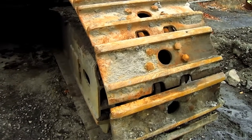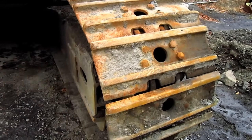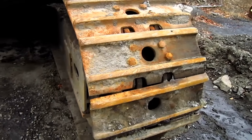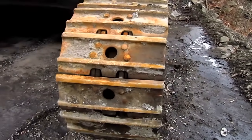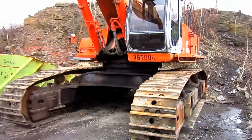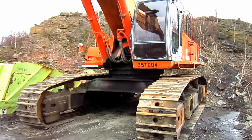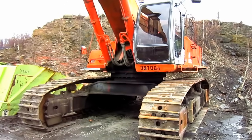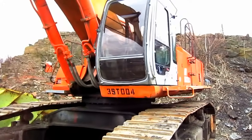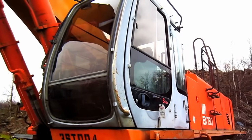26-inch crawler shoes were standard for the EX750. However, Hitachi also offered optional wider 30-inch and 35-inch crawler shoes for applications requiring higher flotation. This machine has two travel speeds: 2.9 miles per hour at high travel speed and 2.1 miles per hour at low travel speed. Now let's go up inside the operator's cab.